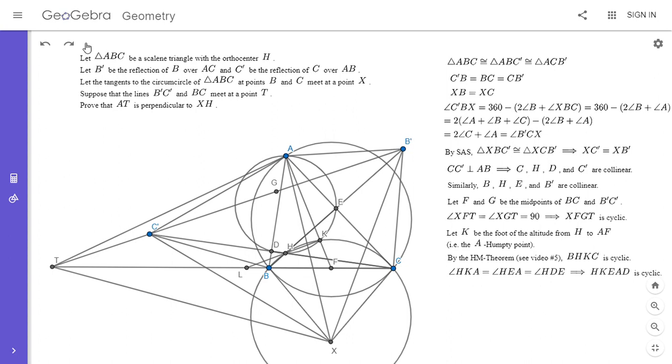Let me calculate those power ratios. The ratio of the power of C' with respect to the circle through A, H, K divided by its power with respect to circle BHKC: the numerator is CD · CH by power of a point, and the denominator is CH · CC' — also by power of a point. The CH's cancel, giving C'B over C'C, which equals one half, since C' is the reflection of C over AB. You get the exact same ratio of one half if you choose point B' instead.